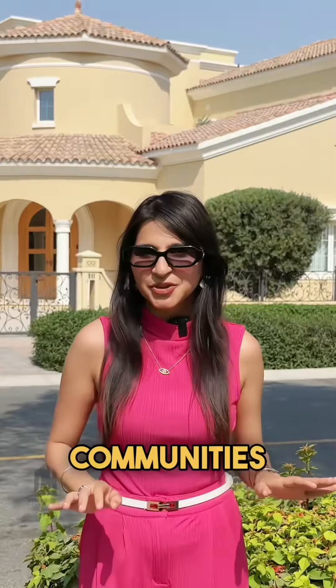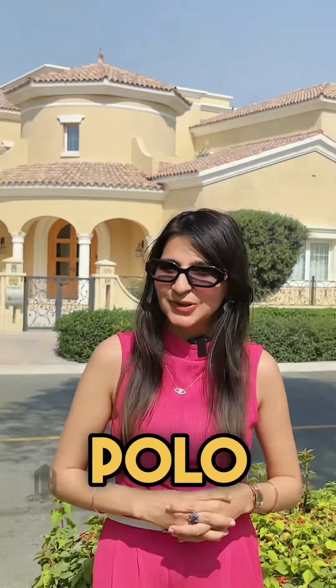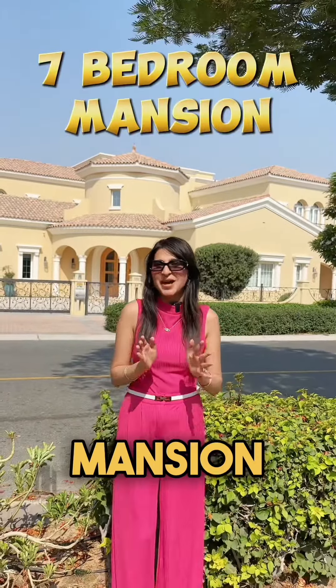Dubai's one of the best communities where you get a Polo Club. Today we are going to see a 7-bedroom mansion.